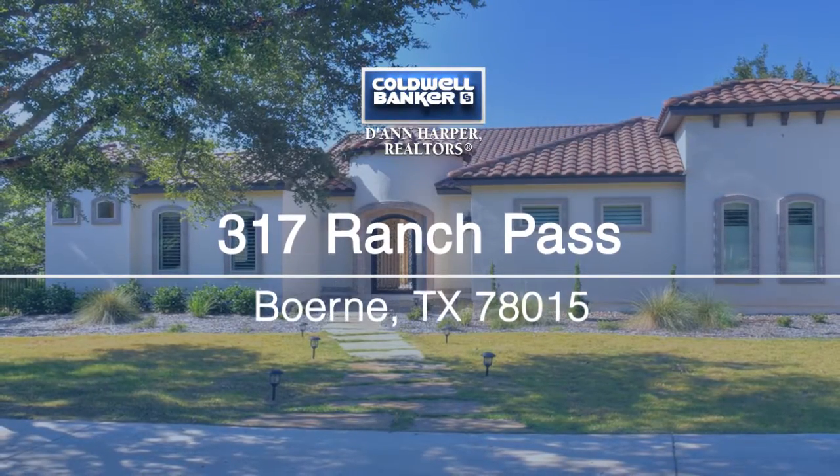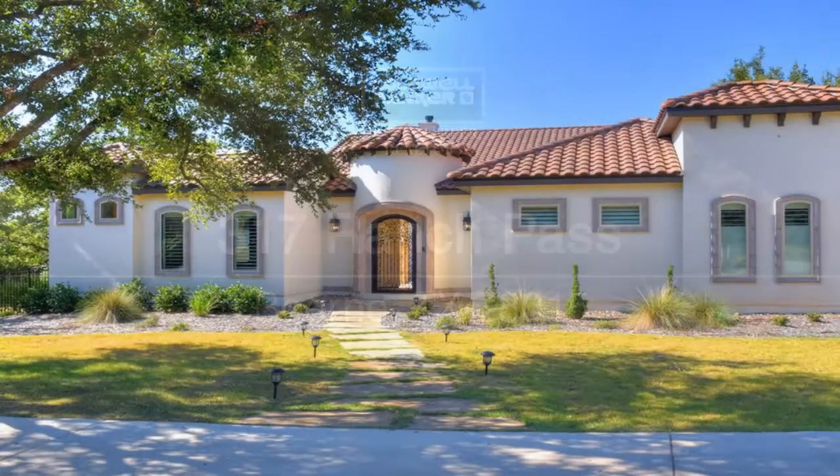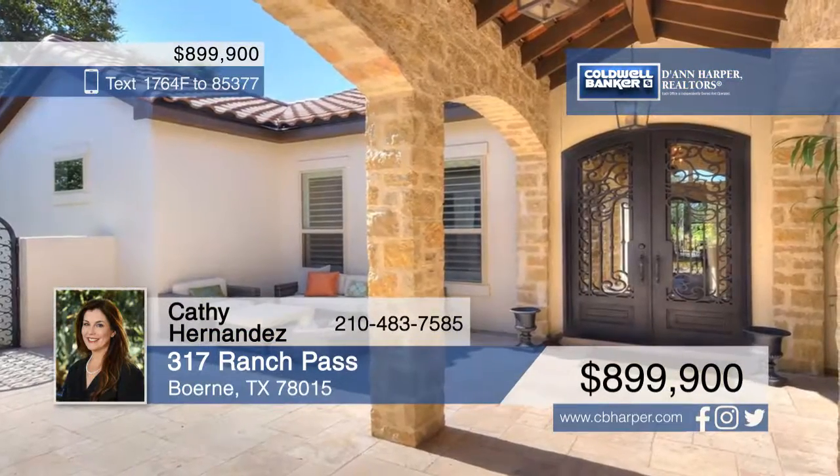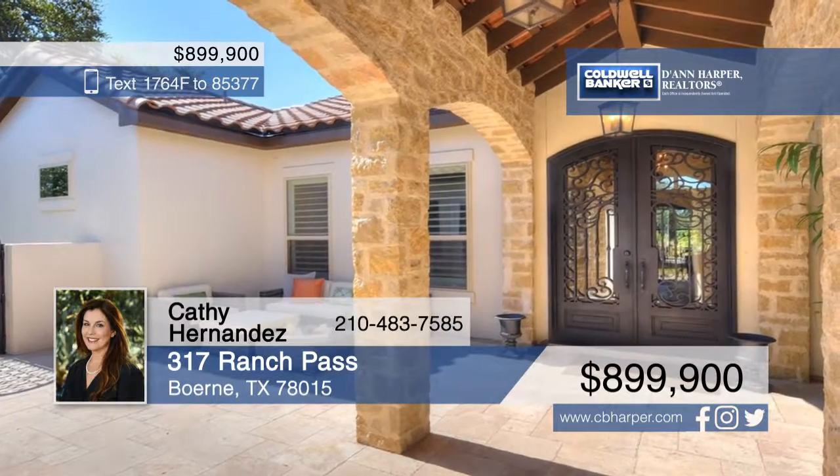Here's a stunning custom home in the highly desirable gated Stone Creek Ranch. Enter through a private courtyard to double metal glass doors that lead to a covered chic foyer.